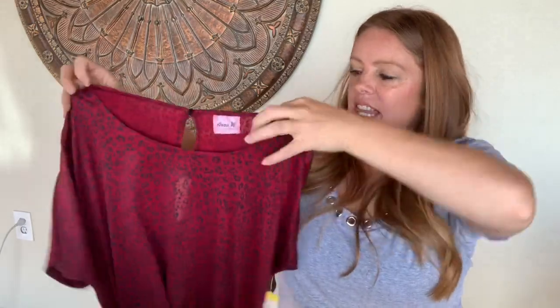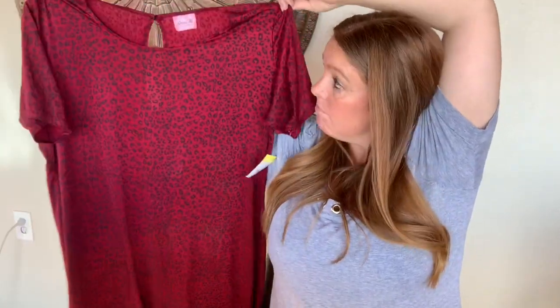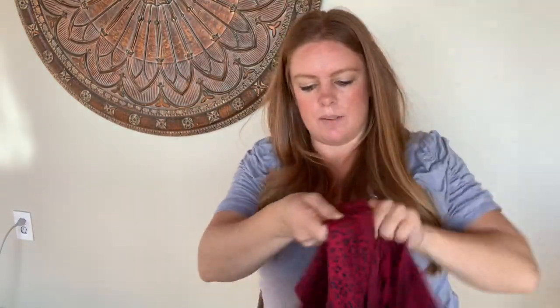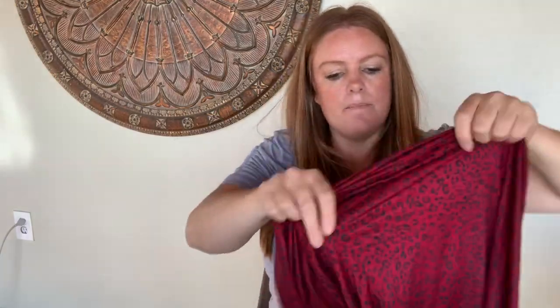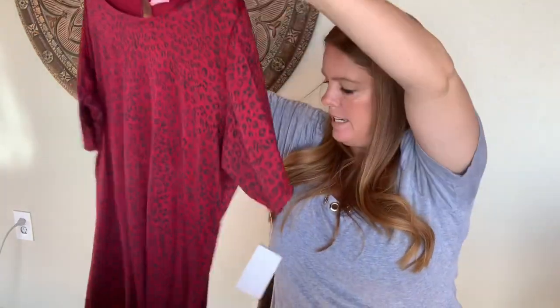This is a vintage dress — animal print just never goes out of style. It's a short sleeve shift dress by Anna of California. There was no size tag inside, which is a bummer, but it would fit me so I believe it's probably an XL. What a fun print — just classic. I'm hoping to get about $20 to $26 for that.